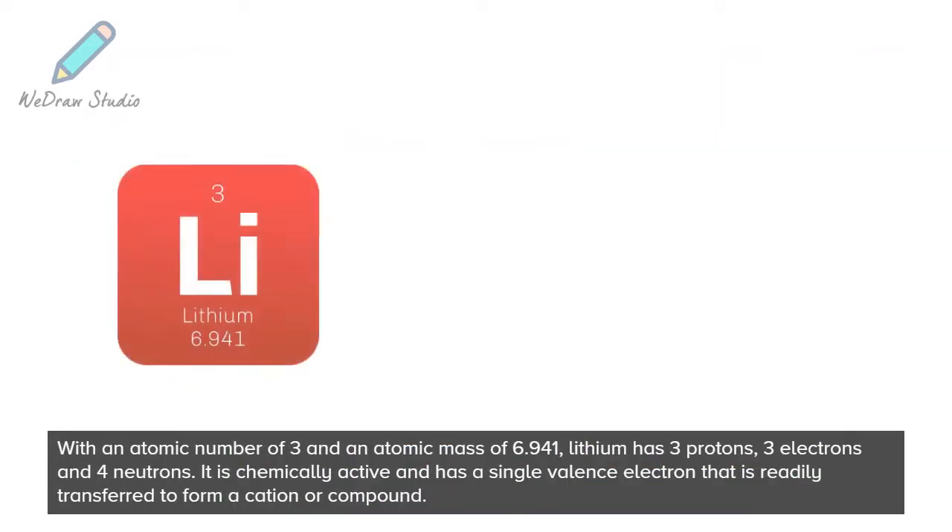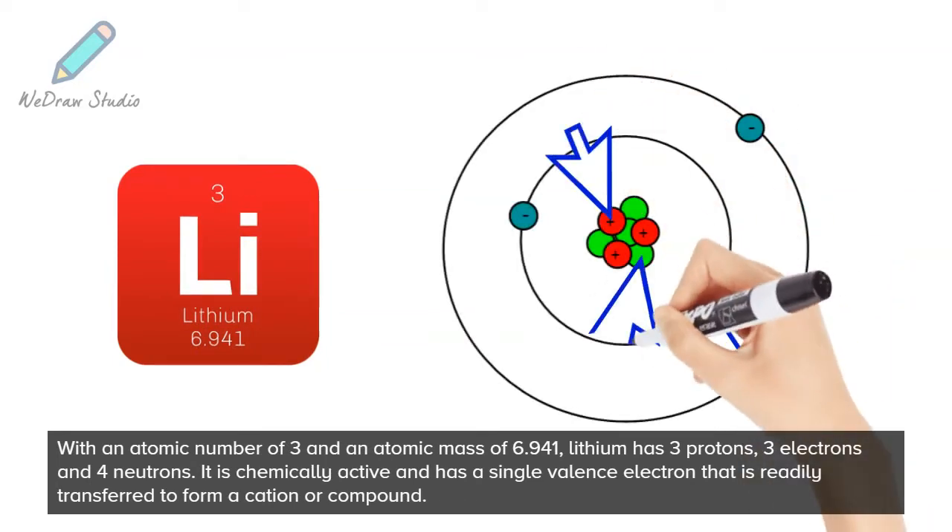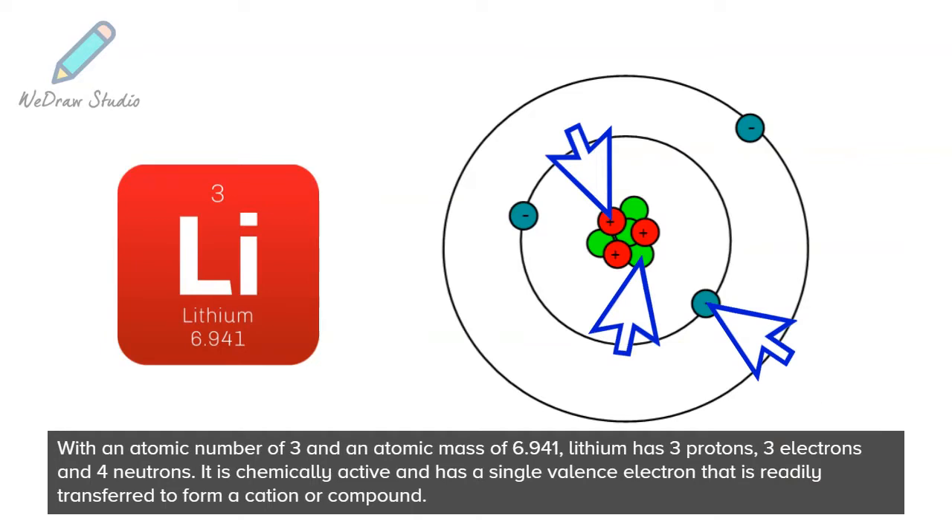With an atomic number of 3 and an atomic mass of 6.941, lithium has 3 protons, 3 electrons and 4 neutrons. It is chemically active and has a single valence electron that is readily transferred to form a cation or compound.